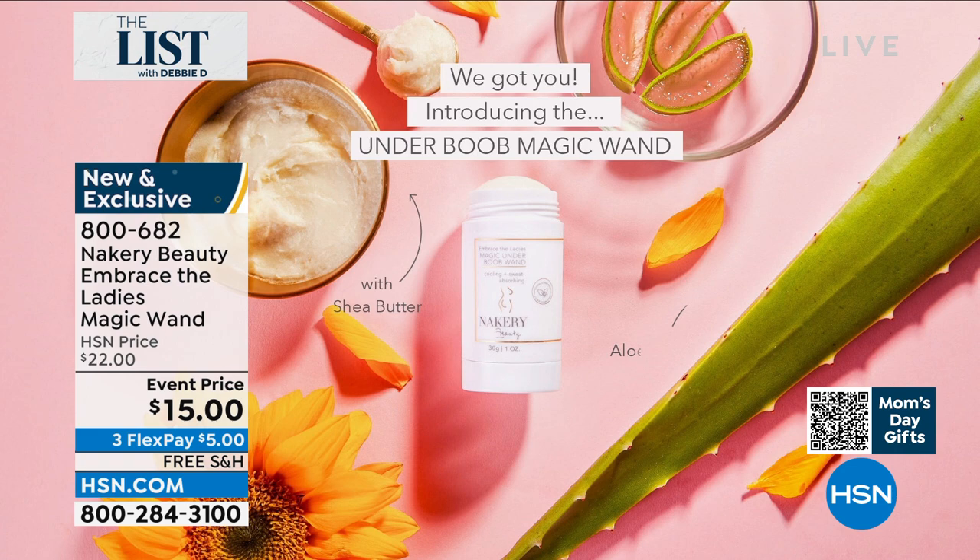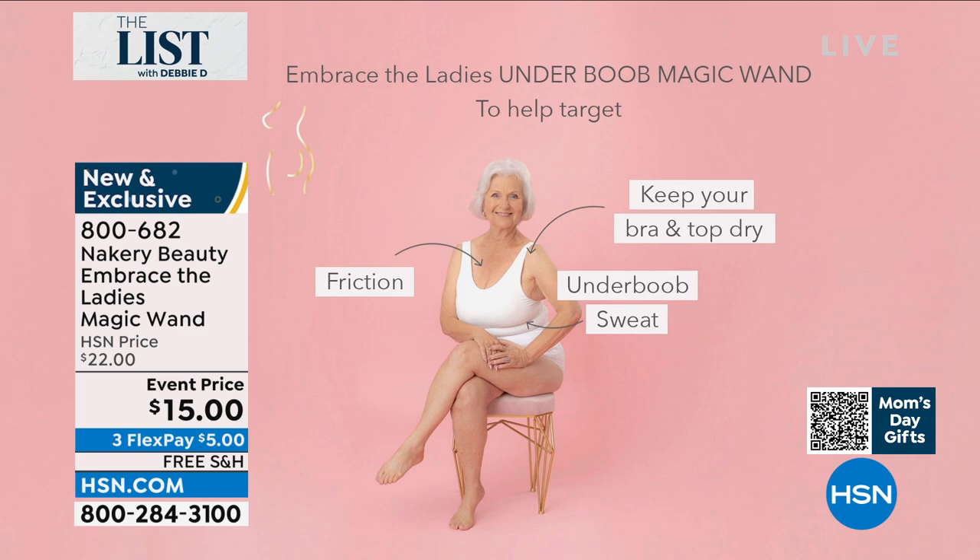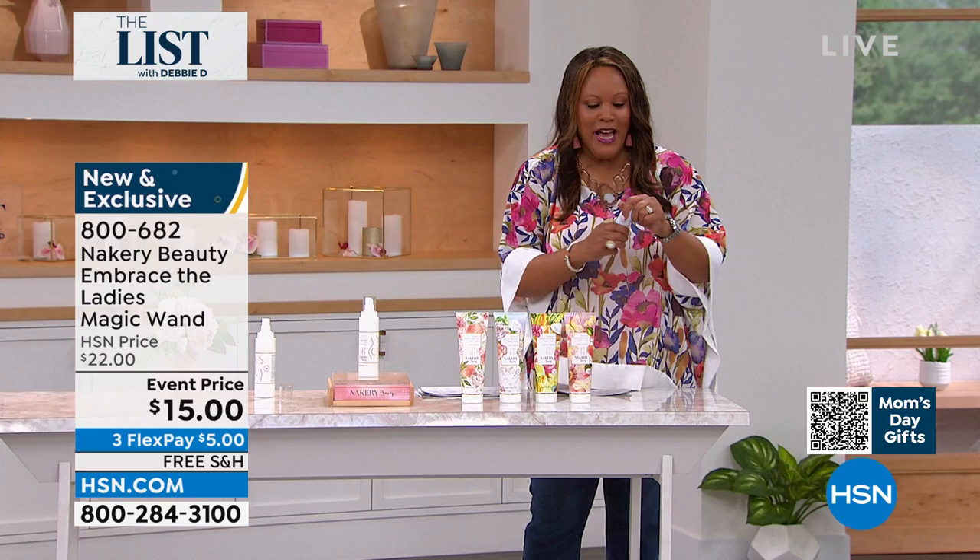Also, this is Nakery's Beauty Embrace Magic Wand. I have it on right now — if you have sweaty boobs, to me it's keeping me drier. I feel like my bra is not wet, my top is not wet, and I feel like nothing's sticking together. It looks like a little deodorant — this is genius.